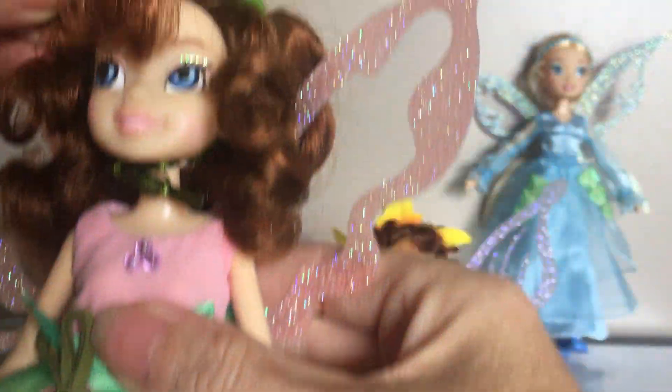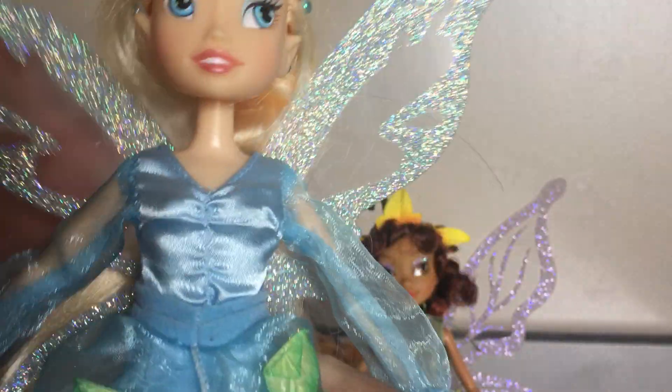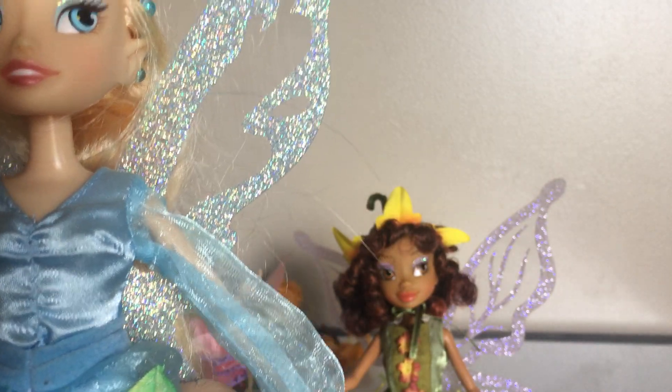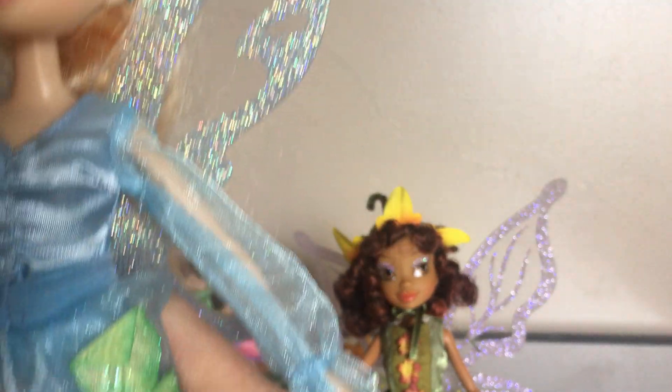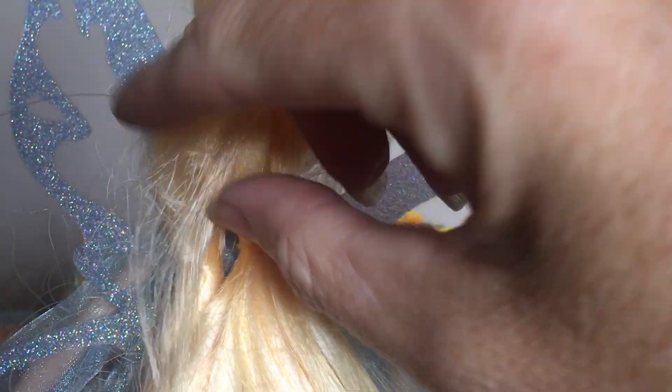This one is Prilla, and she's my favorite. And then this one is Rainy. She's got a little bit of a problem with her hair in the back. But like I said, for buying them at the Goodwill store, it's really not bad — I can put that back in no problem.